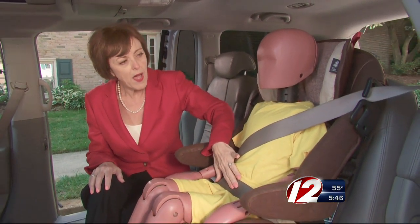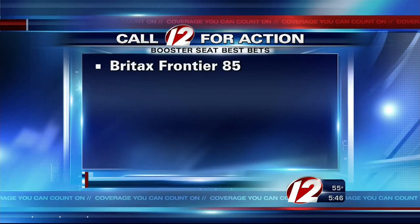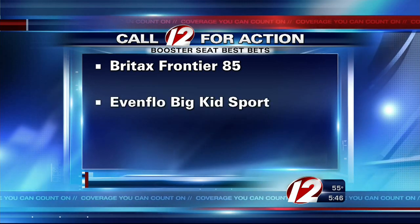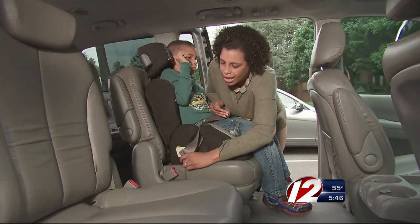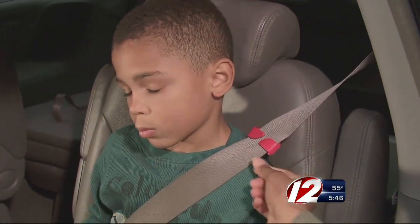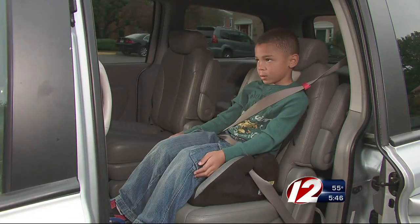They leave the lap belt too high up and the shoulder belt is too far off the shoulder. Some of the best bet boosters include Britax Frontier 85, Evenflo Big Kid Sport, and Graco Turbo Booster. With a proper fitting booster, you've got to make sure the lap belt lies flat across your child's upper thighs and the shoulder belt crosses snugly over the middle of their shoulder.